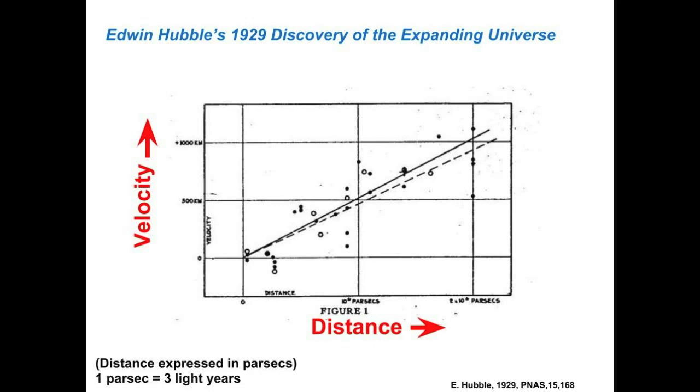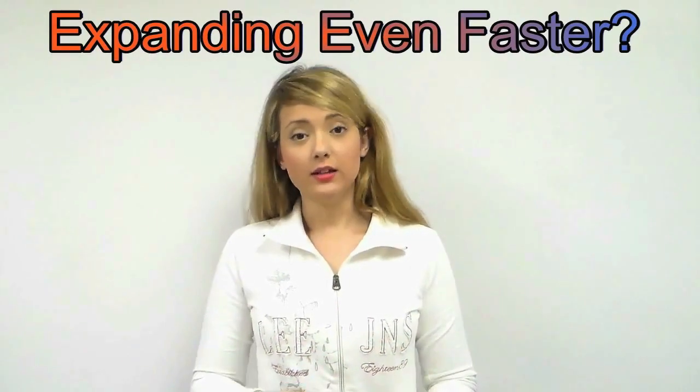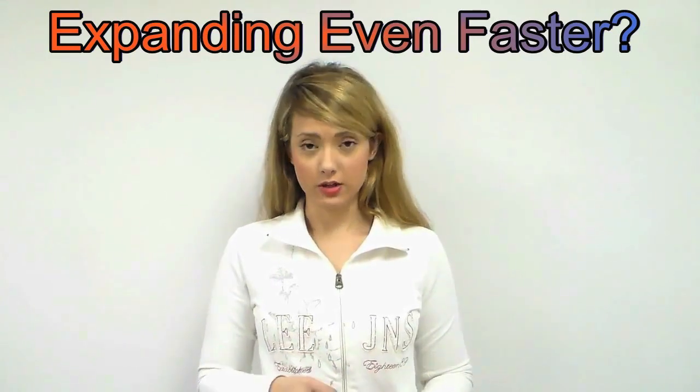In this picture from Hubble's 1929 paper, the circles represent data of nearby galaxies. You can think of the expanding universe as a loaf of raisin bread inflating while being baked — each raisin is moving away from every other raisin. But it gets more complicated: not only is the universe expanding, as Edwin Hubble demonstrated, but the expansion has actually been accelerating for the past four billion years.